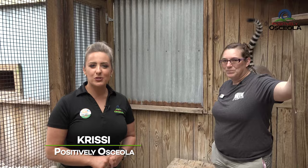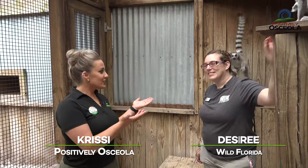Hi everyone, welcome to Wild Florida. My name is Chrissy, I'm with Positively Osceola, and today I am joined by Desiree. She's a part of the animal care team, and she's going to introduce us to some very jumpy critters here. We've got some lemurs and we're going to learn all about them.